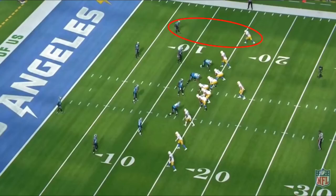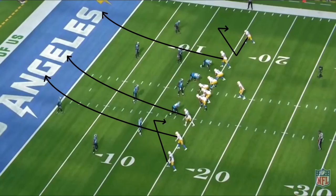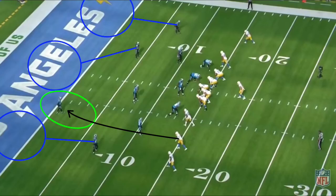The beauty of this route concept is that, when executed correctly, it can attack all of the basic zone coverages like cover two, cover three, and cover four at the same time. If the defense calls cover three, Herbert can throw a bullet pass to his number two receiver in the hole between the single high safety and deep third cornerback.